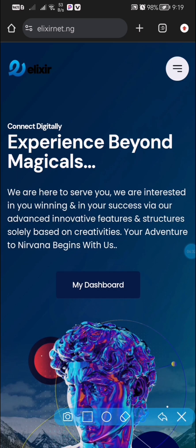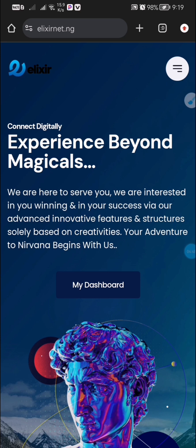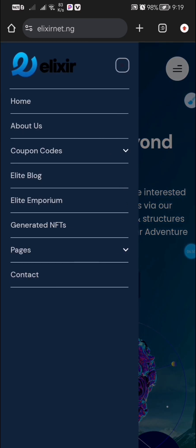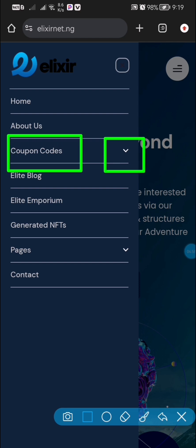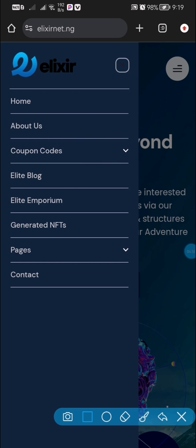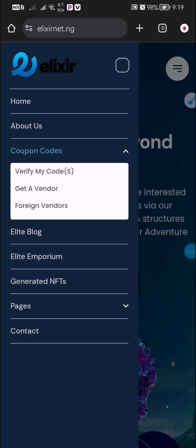As a new person on this platform, before you start earning, you have to come to this website. Click on the three horizontal lines and it's going to bring you down to this page. What we are going to be doing is getting your account verified and getting a code for yourself. To get a code, you have to follow this method and click on where it says Coupon Codes.